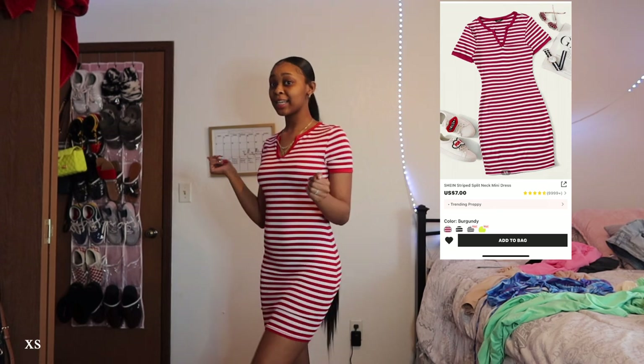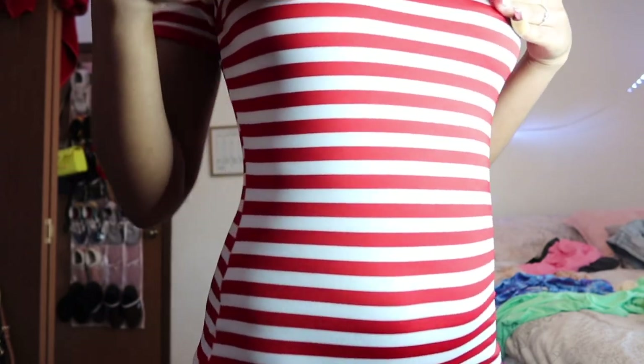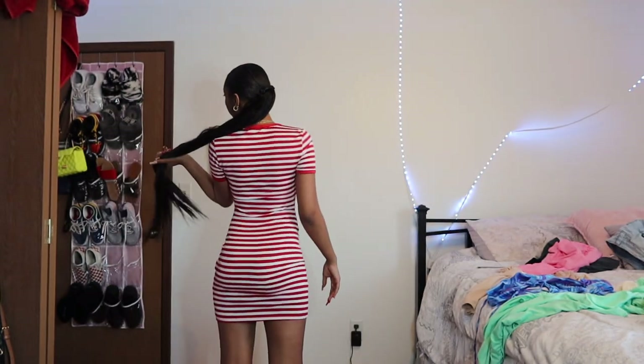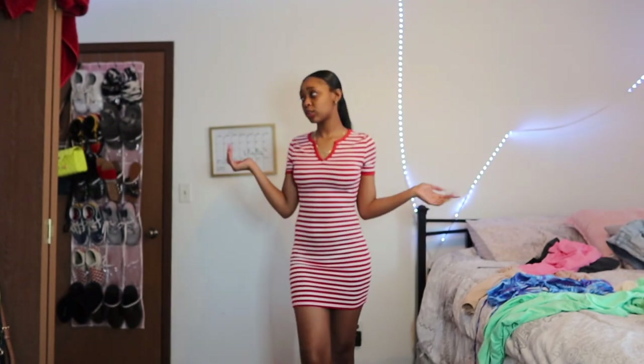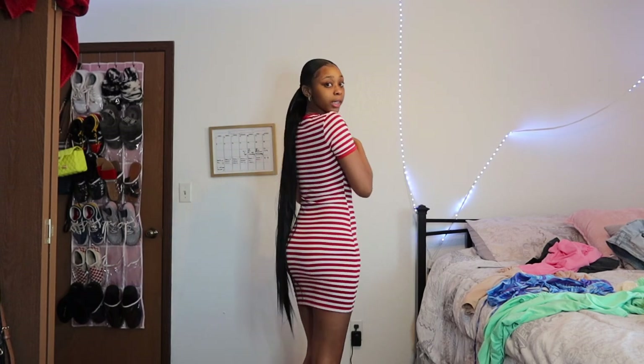So this is the next dress and it is so cute! This is how it looks in the back and in the front. This is about my favorite one I've tried on so far — it's giving! I really like the colors and the stripes. Up close it's more red than white. It's super cute, it's comfortable, it's giving shape, it's giving booty. This one is just bomb. I give this a 10 out of 10 — it's soft, it's comfortable, I love it. I'd wear this with white or red sandals.